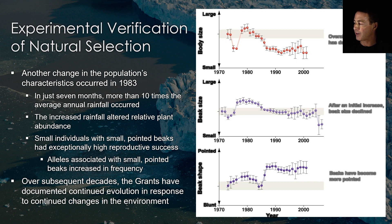These graphs show changes that have occurred in average body size, beak size, and beak shape over 35 years. From 1972 to 2006, average body size got smaller and average beak size initially increased and then declined. In addition, finch beaks got much pointier.